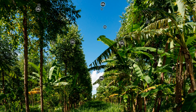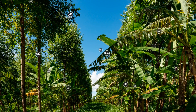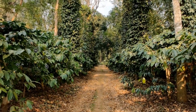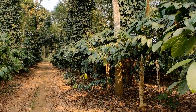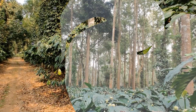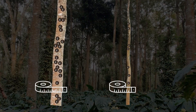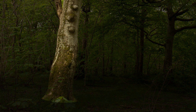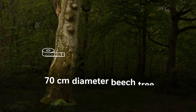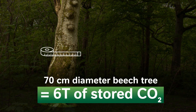All plants in agroforestry systems sequester carbon dioxide from the atmosphere. Woody perennials can capture more per unit area and store it for longer than annual crops. The larger the diameter of a tree, the more carbon is stored in its trunk and roots. For example, a 160-year-old beech tree with a diameter of 70 cm can store up to 6 tonnes of carbon dioxide.